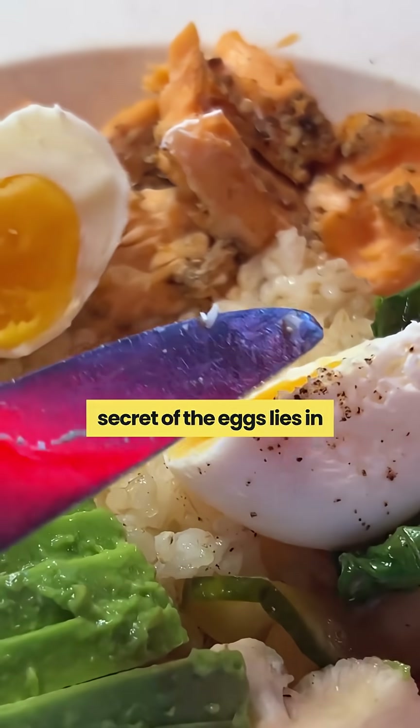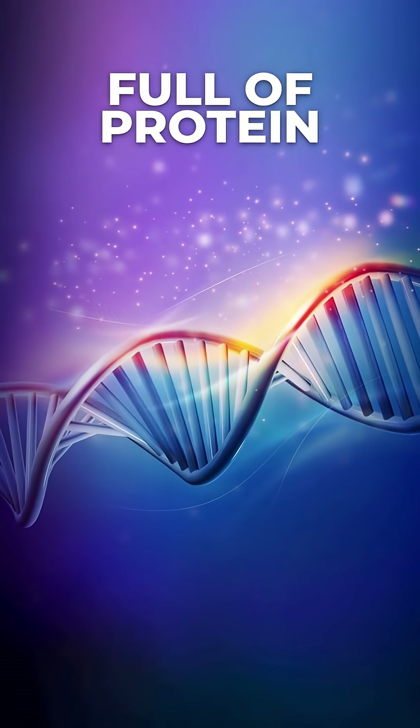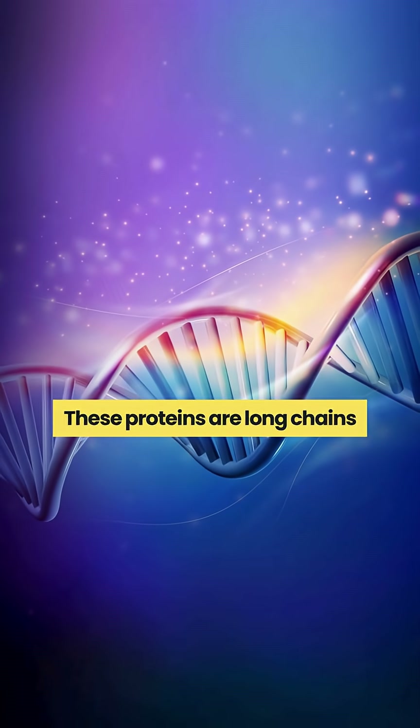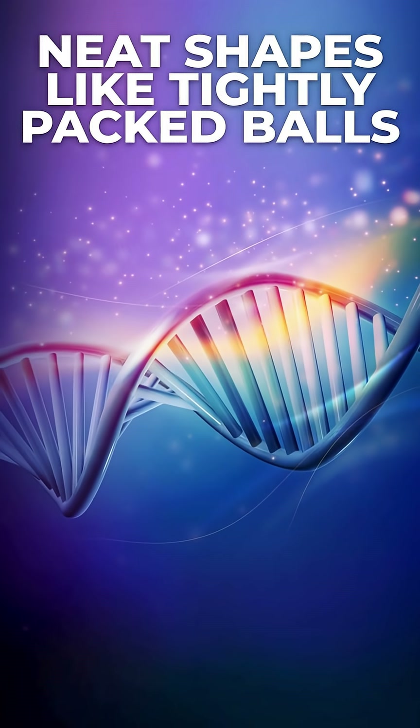The secret of the egg lies in the protein inside it. Eggs are full of protein, especially the egg white. These proteins are long chains of amino acids folded into neat shapes, like tightly packed balls.